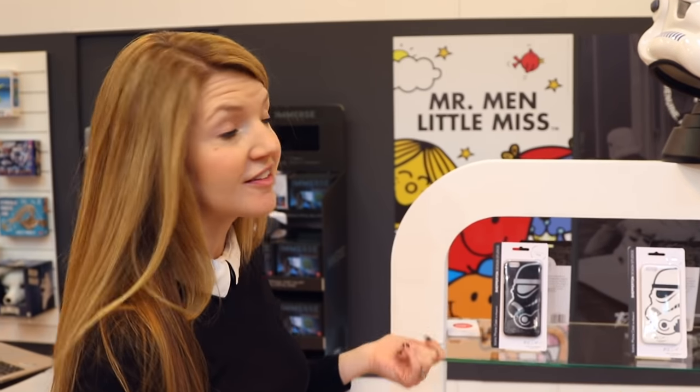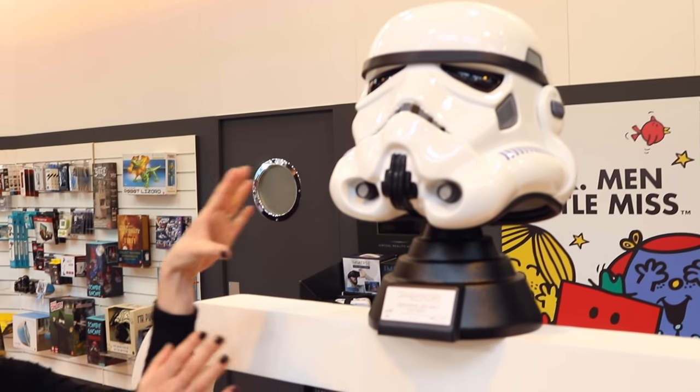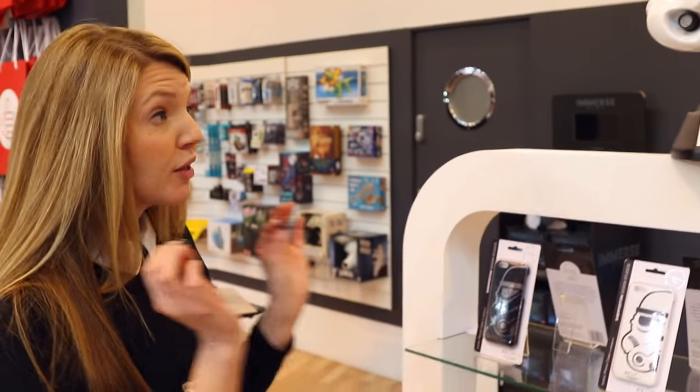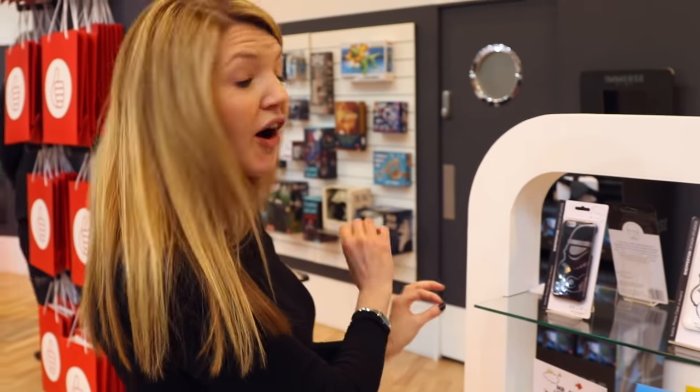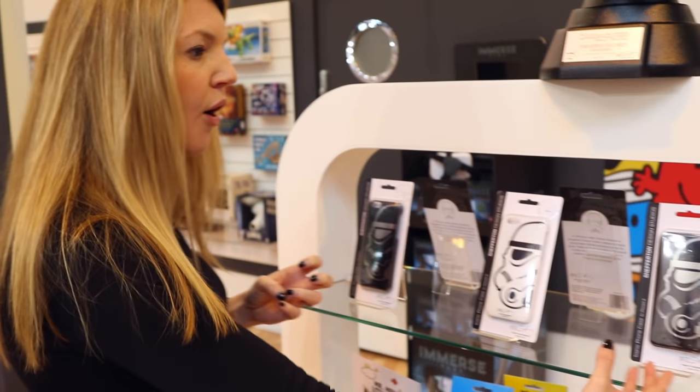Over here we have got a brand new range of licences, including a range from Andrew Ainsworth. Back in 1976 he designed the original Stormtrooper helmet, and as part of this licence we are bringing out iPhone 6 phone cases with the original Stormtrooper helmet on the fascia.